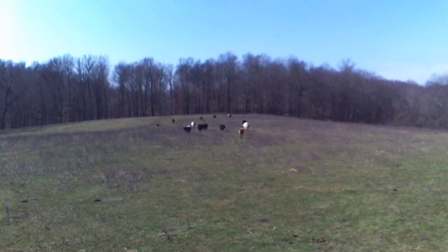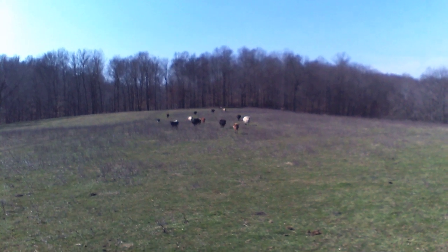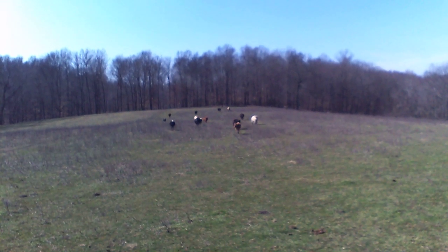This is our first ever video of the farm. Welcome to Cumberland Miniatures. Our site is CumberlandMiniatures.com.